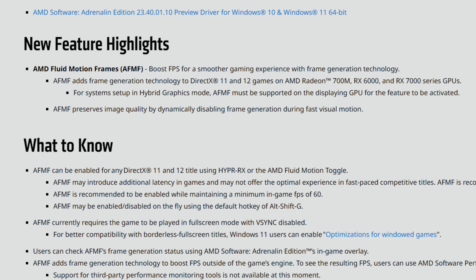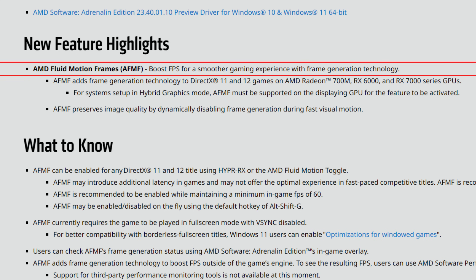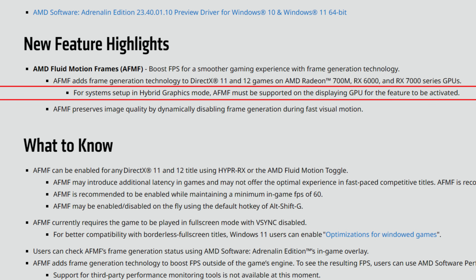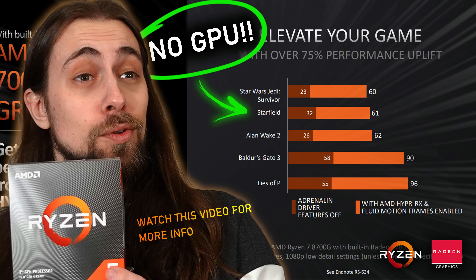Now let's start with the release notes. First, we have new feature highlights: AMD Fluid Motion Frames (AFMF) boosts FPS for a smoother gaming experience with frame generation technology. AFMF adds frame generation to DirectX 11 and 12 games on AMD Radeon 700M, RX 6000, and RX 7000 series GPUs. It also supports the upcoming Ryzen 8000G APUs with Radeon 700M integrated graphics, meaning you can use frame generation with those integrated graphics.